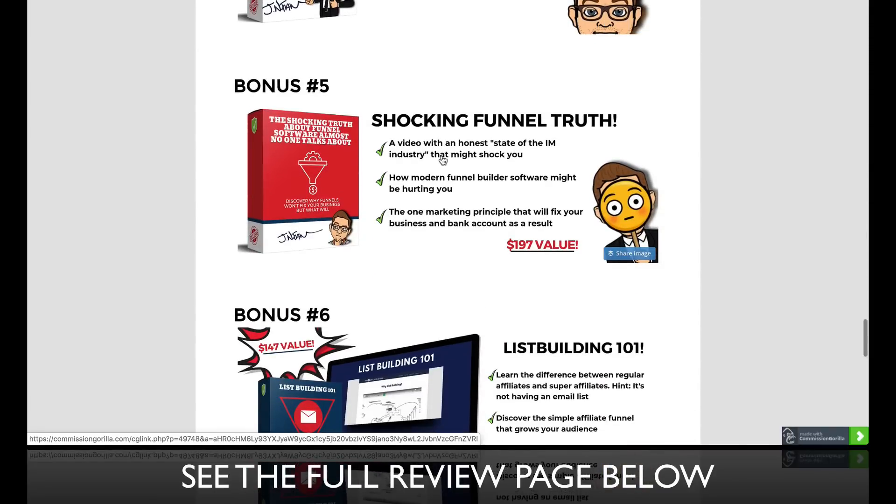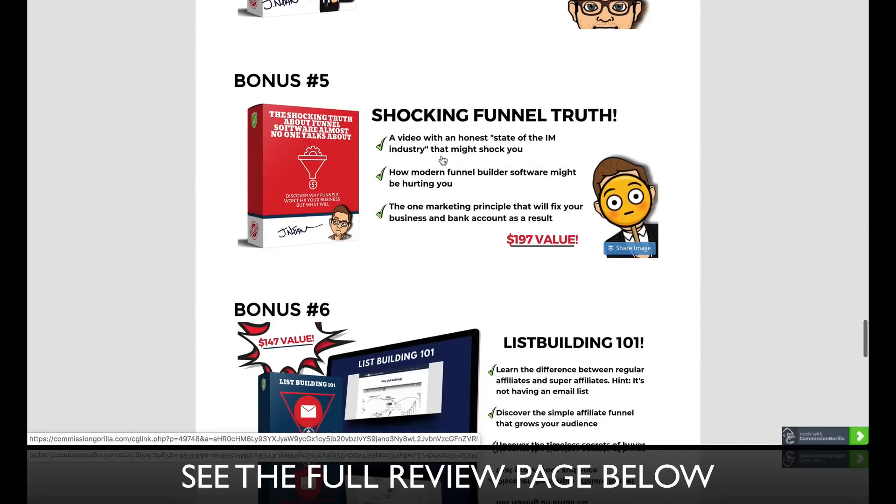Bonus number five is Shocking Funnel Truth, which is really about how funnel builder software might be hurting you. Most newbies get distracted and shoot themselves in the foot because they look at things the wrong way. This is an honest, shocking video on how I view the state of the internet marketing industry, and the one marketing principle you need to know in order to fix your business and your bank account.